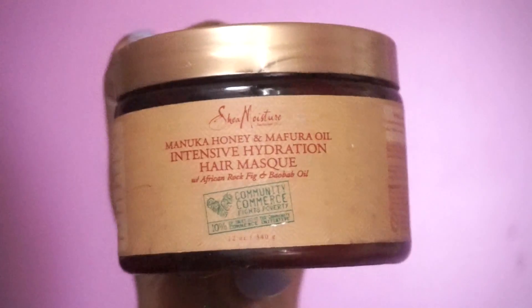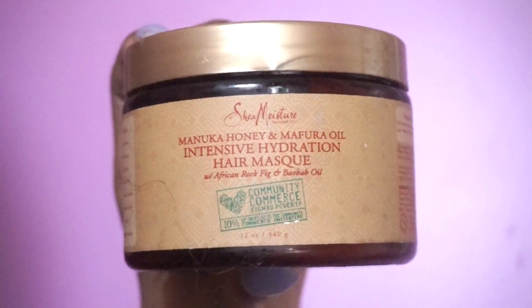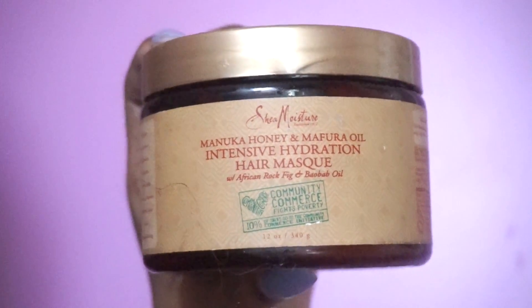This is probably my favorite deep conditioner from Shea Moisture — it leaves my hair super duper soft and manageable, and it smells so good.